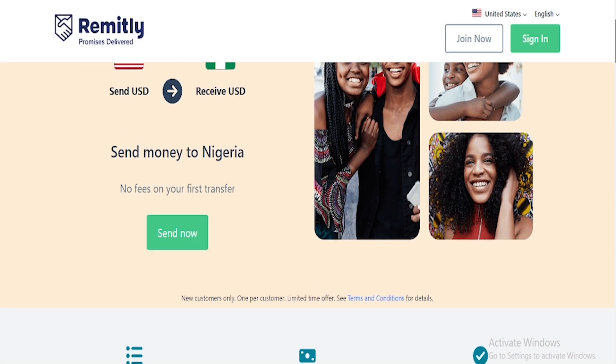This is actually very phenomenal because some platforms you often use restrict to certain countries — most of the time you can only receive money from the US, UK, or Canada. But for this platform, it doesn't matter which country you are in. Once your country has been listed on the platform, you can actually receive money for the work you have done for anybody online. On the platform, you can send money to Nigeria with no fees on your first transfer.